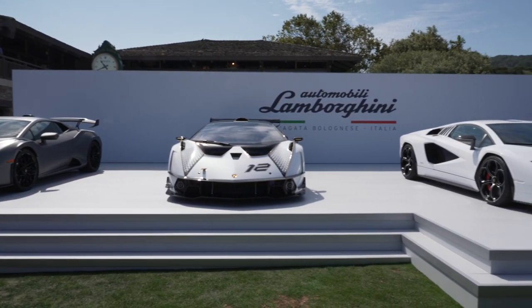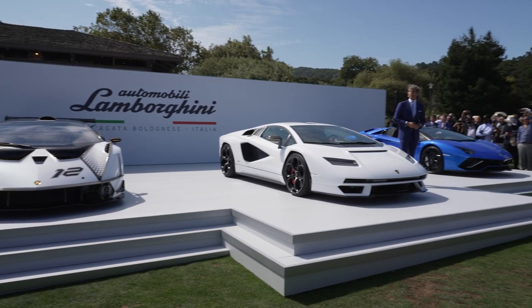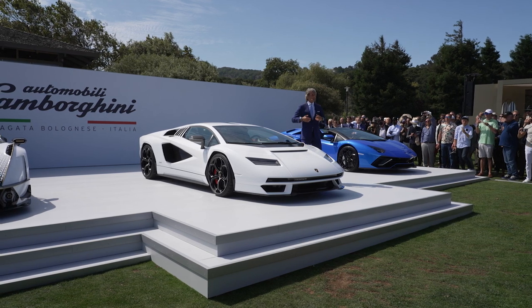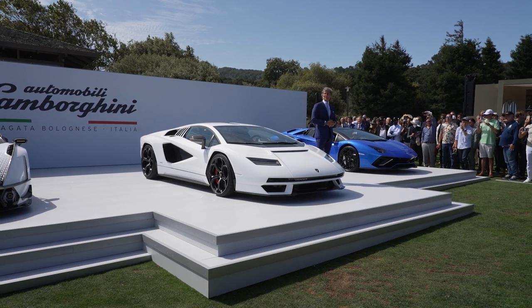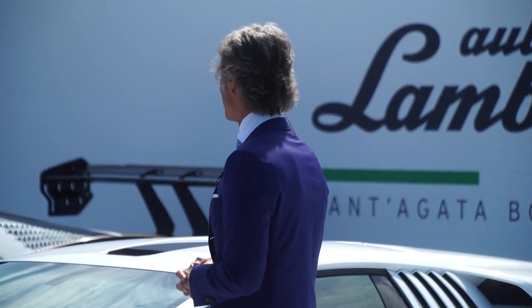Three times the V12, one time the V10. What I can promise you also for the future is that we will always deliver cars which are performing, which are beautiful — designed in the best possible way — and delivering emotions all over. Now I would like to welcome some of my team on the stage.